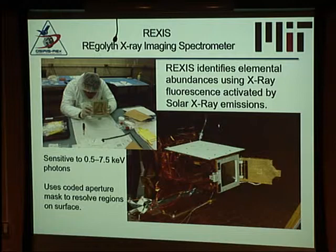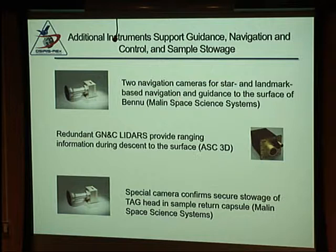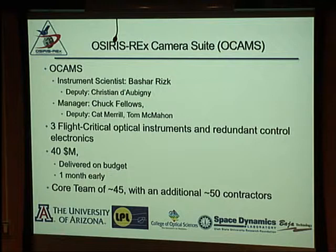REXIS is a student-built instrument from MIT, with all design and work done by students under faculty advisor supervision. They worked through a lot of issues, but it was on track to fly. In addition to all the science instruments, there are two navigation cameras provided by Malin Space Science, another small camera to document the sample return capsule closure, and a separate navigation lidar.